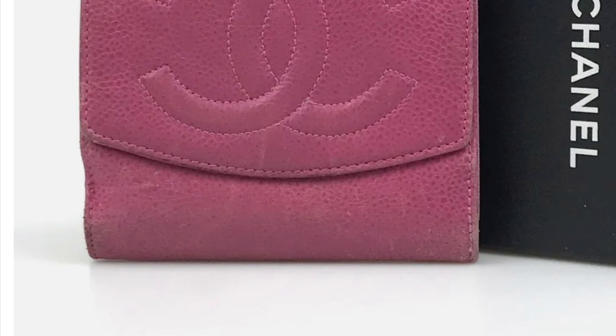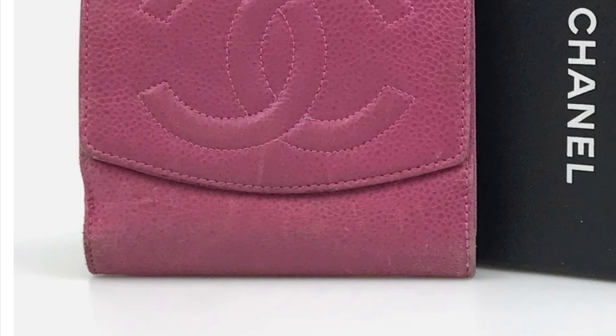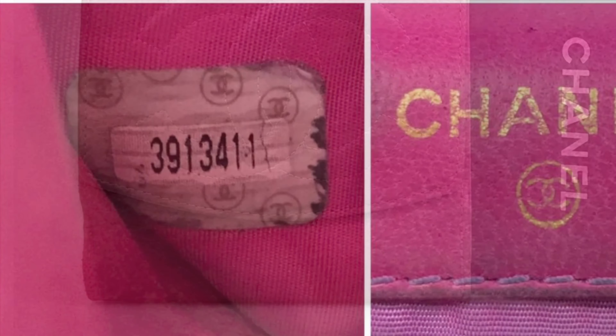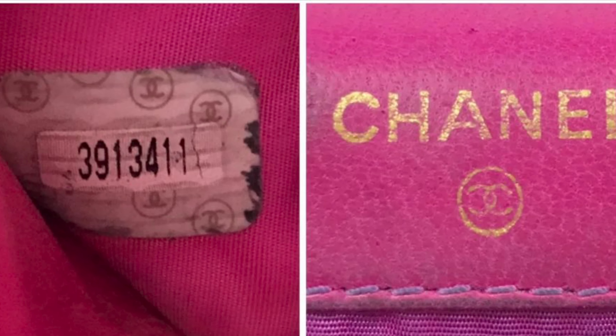The next one is so cute for wallet people. Here is a beautiful — it's like a pink, hot pink Chanel. It is going for $11 and 50 cents right now with $20 shipping. It's the bifold pink caviar skin. And there's the serial number. This is just adorable.